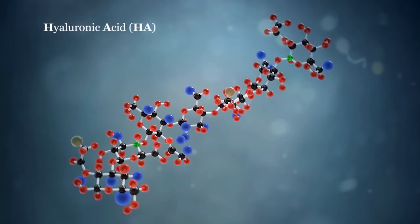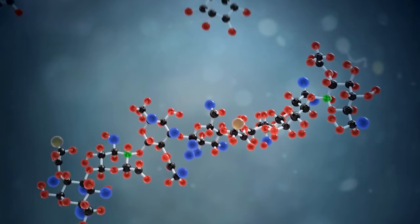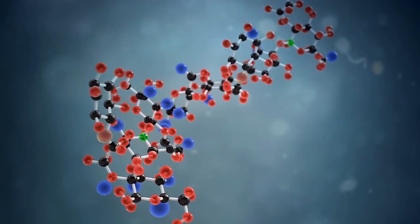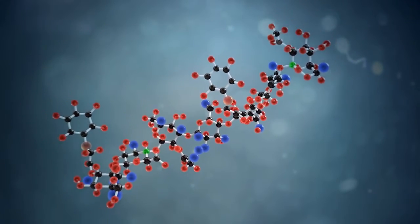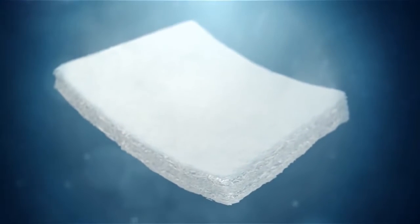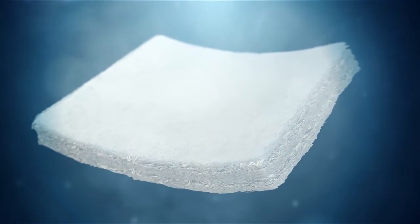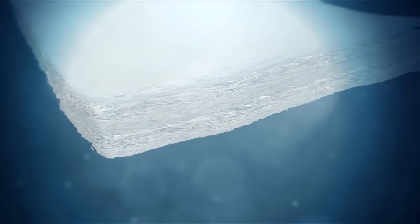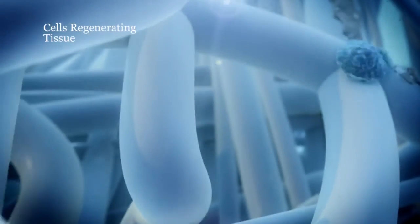To optimize the structural integrity and in vivo residence time for many clinical indications, Anika esterifies the hyaluronic acid into an HA-based material known as HIAF for regenerative medicine applications. These HA-based materials can be made into functional 3D scaffolds, which support the uniform entrapment and proliferation of cells, which can differentiate into new cells, promoting the regeneration of functional cartilage, skin, and bone tissue.